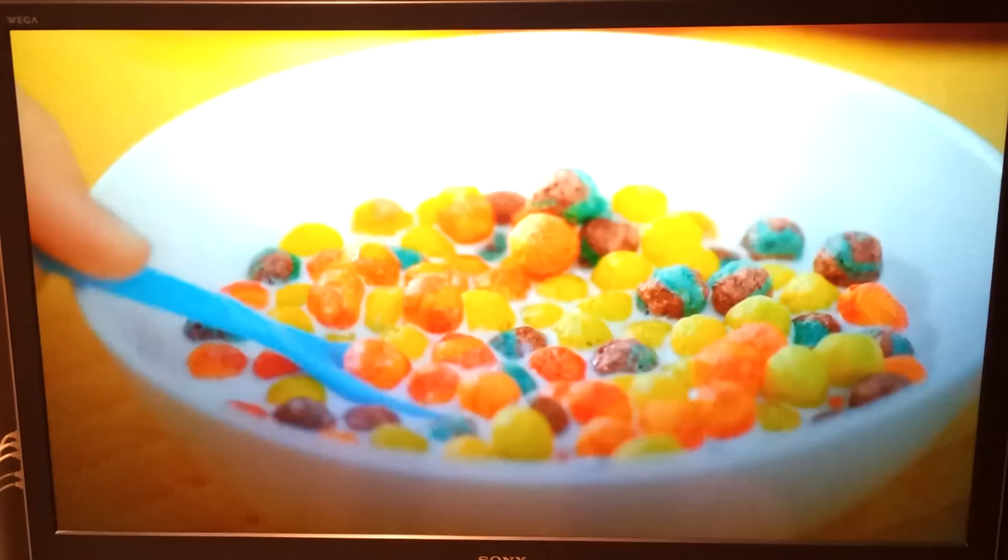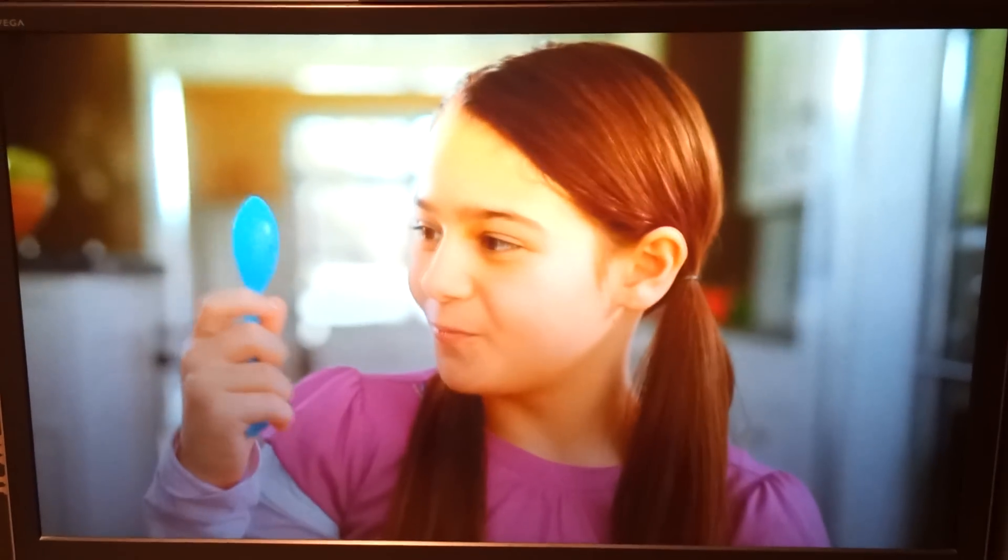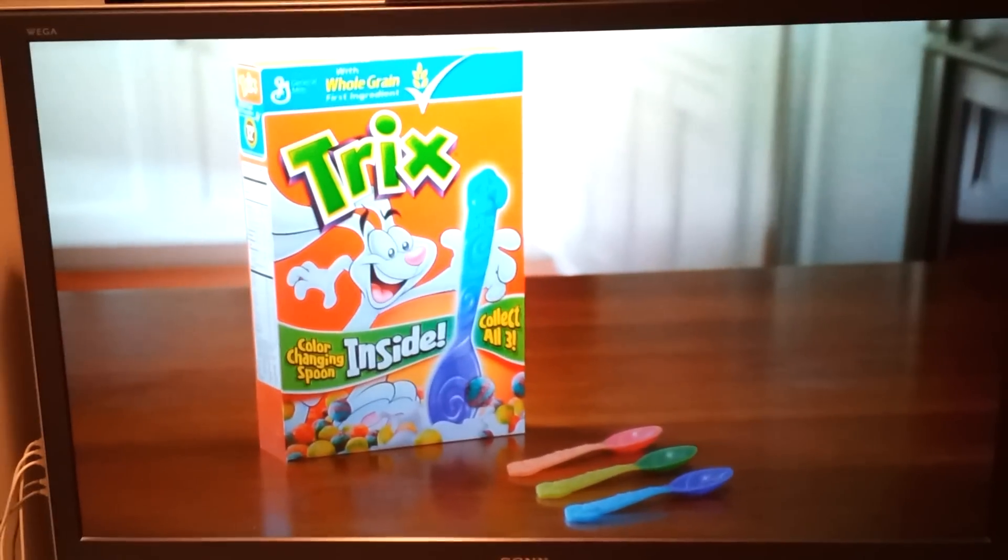Blue. Wait for it. Purple. And back to blue. Color-changing spoons — now one free inside these marked boxes of Tricks.